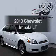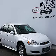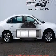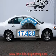Imagine yourself in this 2013 Chevrolet Impala. If you're looking for an automobile with great attributes, look no further. A low odometer rating makes this vehicle a great value at this price.